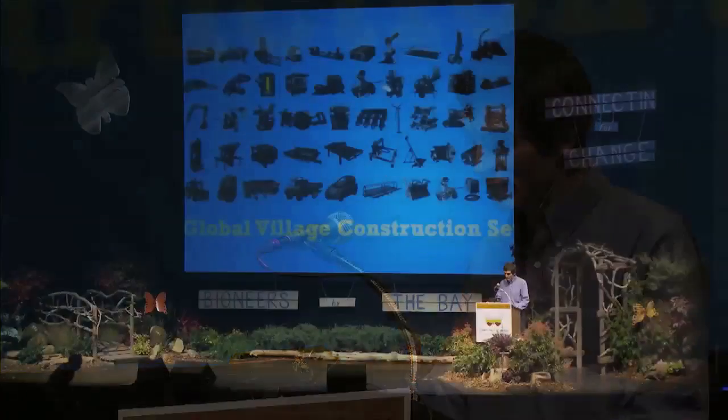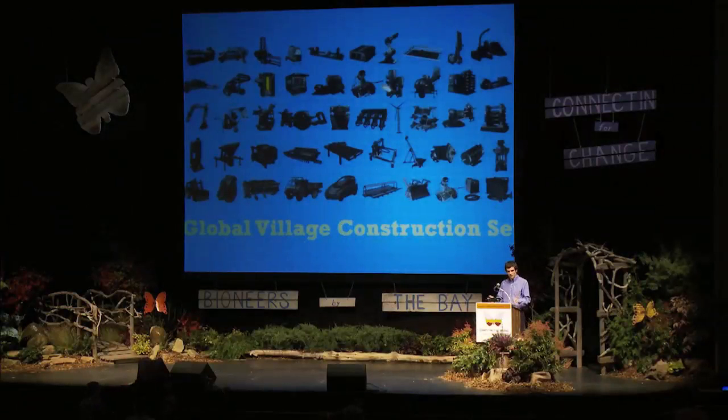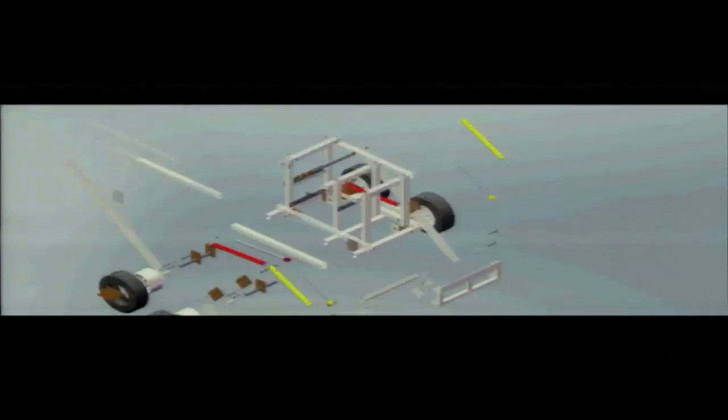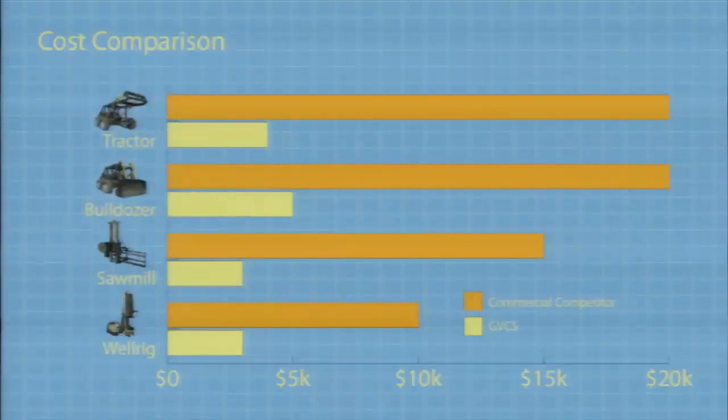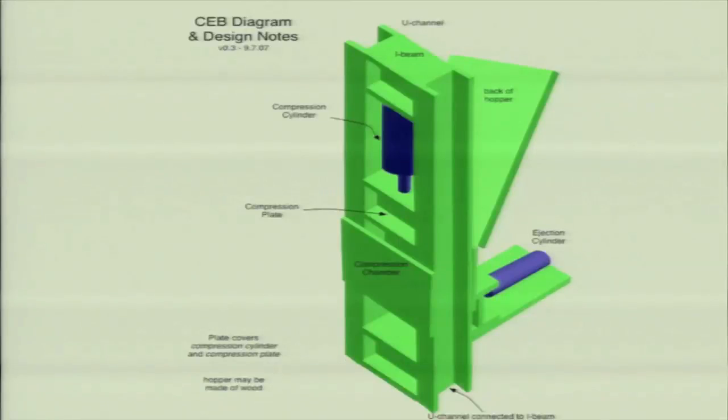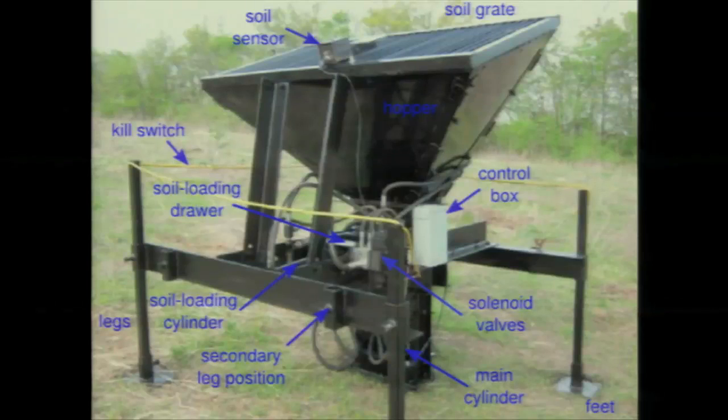It's a set of the 50 different industrial machines that it takes to build a small civilization with modern comforts. We simply take industry standards, convert them to simple, open-source, modular, lifetime-designed products that meet or exceed industry standards at a fraction of the cost. More specifically, our machines are five times lower cost while embodying simplicity, modularity, and lifetime design that make these about 50 times more cost-efficient over their entire life cycle.